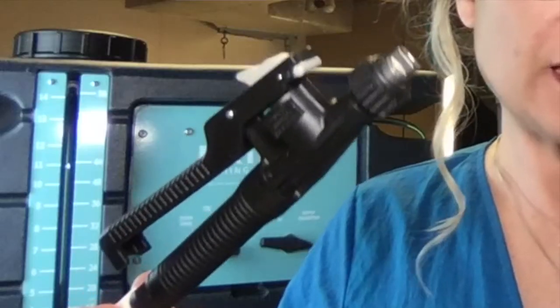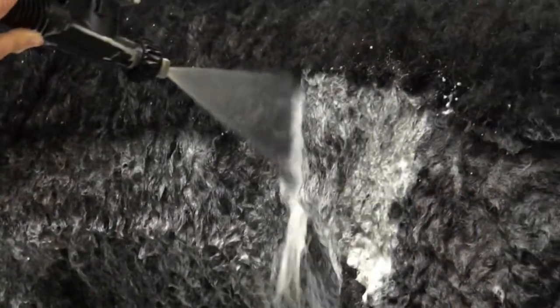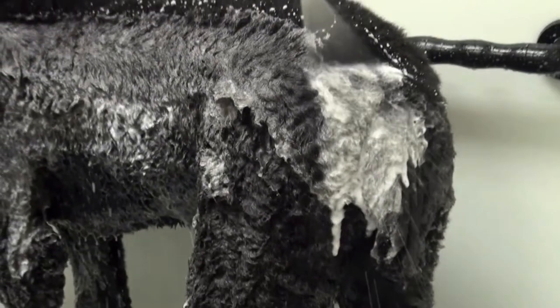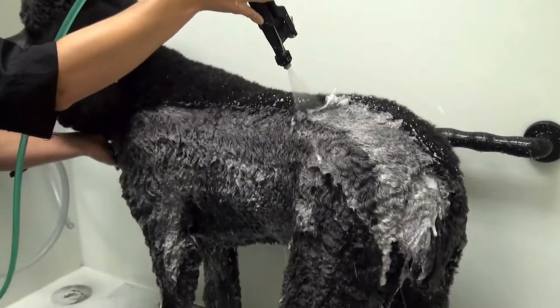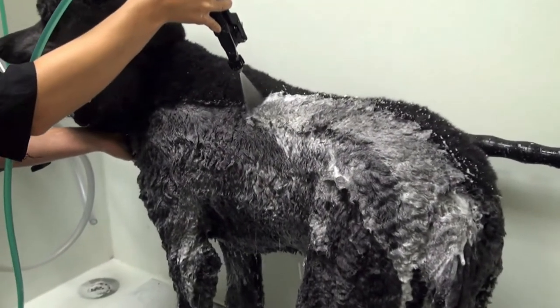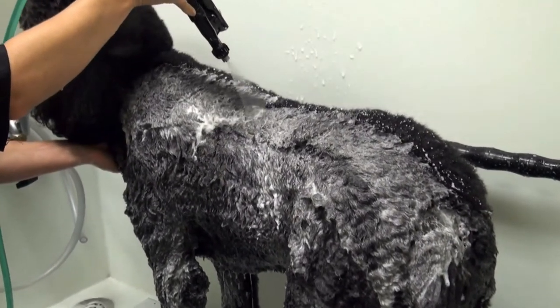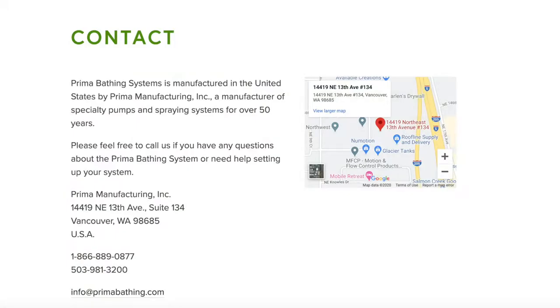Now let's try the fan tip applicator — this is not the one that comes standard with the salon model, but you can always buy it separately. The fan tip nozzle is designed to increase efficiency: cover a lot of ground using as little water and shampoo as possible. The flat fan nozzle gives you easier control of shampoo flow through the skin and coat. I feel like I like this nozzle better — it provides even more efficiency to the Prima bathing system. I will link all the details in the description below.